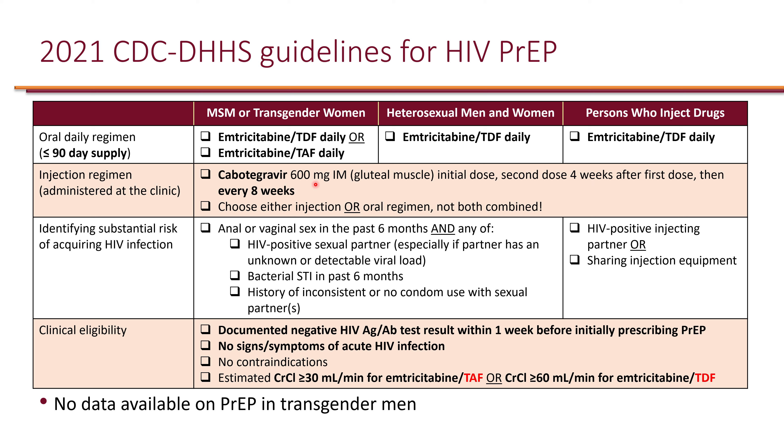Cabotegravir is intended to improve adherence and serves patients who do not want to take daily oral regimens — they only need one injection every eight weeks, administered by clinicians.